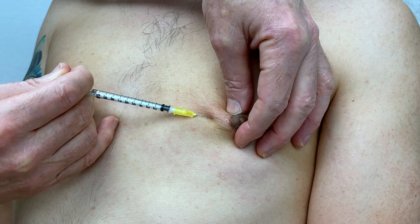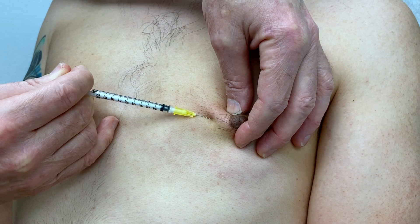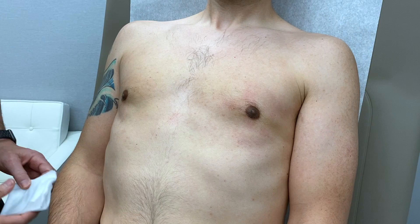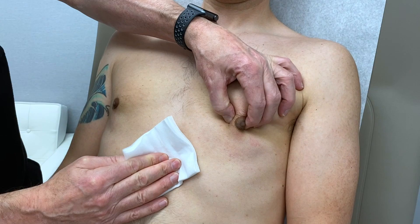I'm trying to get underneath the nipple in particular, because this scar tissue can make the nipple more prominent — and that's one of his big complaints, that his nipples are prominent. There's your little scar injection.